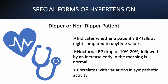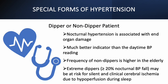We will now talk about dipper or non-dipper patients. Dipper or non-dipper indicates whether or not a patient's blood pressure falls at night compared to daytime values. A nighttime fall is normal — a nocturnal BP drop of 10% to 20% followed by an increase early in the morning. It correlates with variations in sympathetic activity but also with other factors such as sleep quality, age, hypertensive status, marital status, and social network support. Nocturnal hypertension is associated with end-organ damage and is a much better indicator than the daytime blood pressure reading.